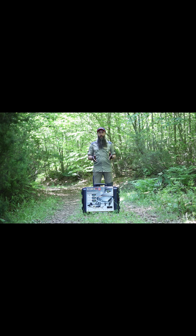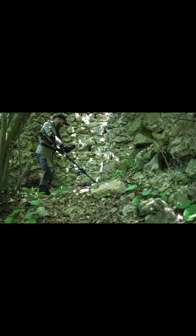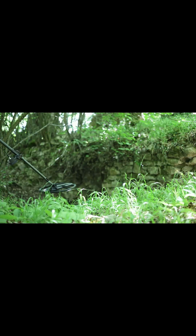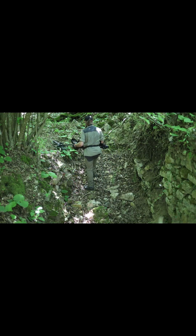We are here with the Ameno Pro, one of the best detectors in the world. In this video, after briefly introducing the Ameno Pro, we will head to the ruins of a fortress built during the Byzantine era, which was used to hold prisoners and captives until relatively recent times. We will search the fortress, trying to find traces that will take us back in time.